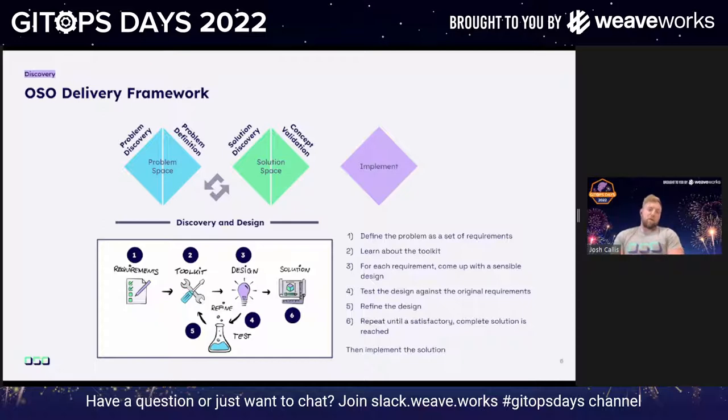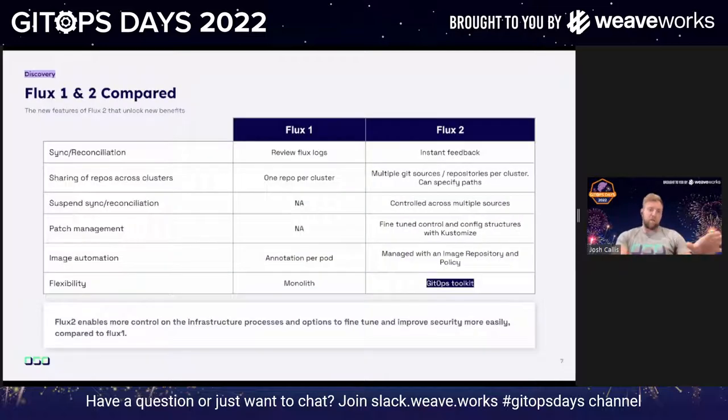Within our discovery, we weren't very familiar with Flux 2 — it was new — so one of the first things we wanted to discover were the differences between the two. Previously in Flux 1 there was a sync command. When you installed Flux 1, you could set an interval, generally five minutes, and apply those changes and wait. If you wanted to force those changes, you'd use a sync command in the CLI.